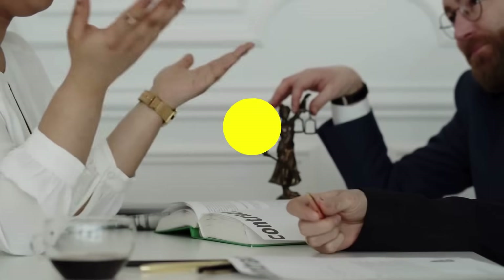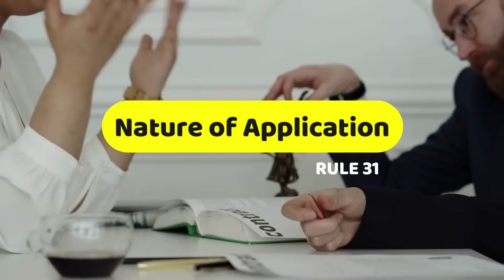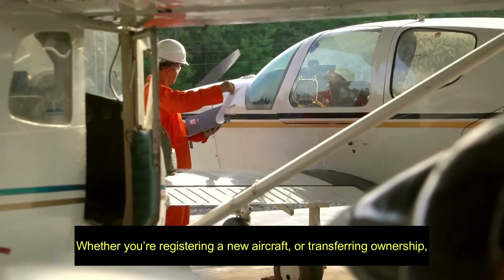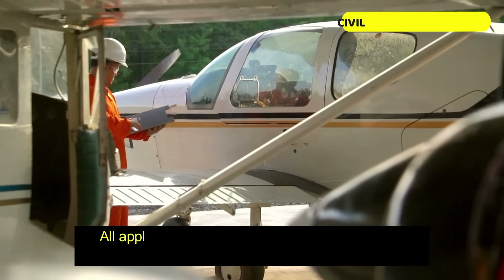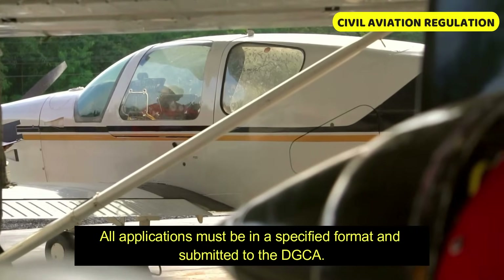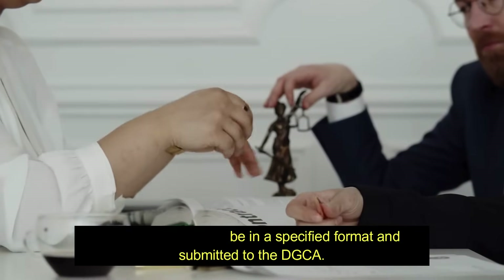Moving to Rule 31, this part outlines the nature of application. Whether you are registering a new aircraft or transferring ownership, all applications must be in the specified formats and submitted to DGCA.